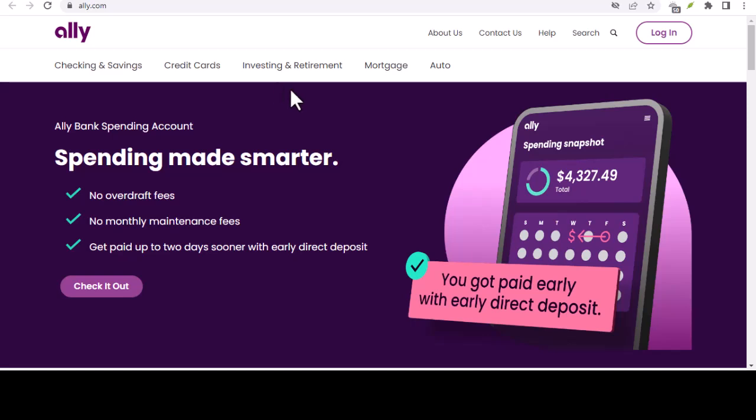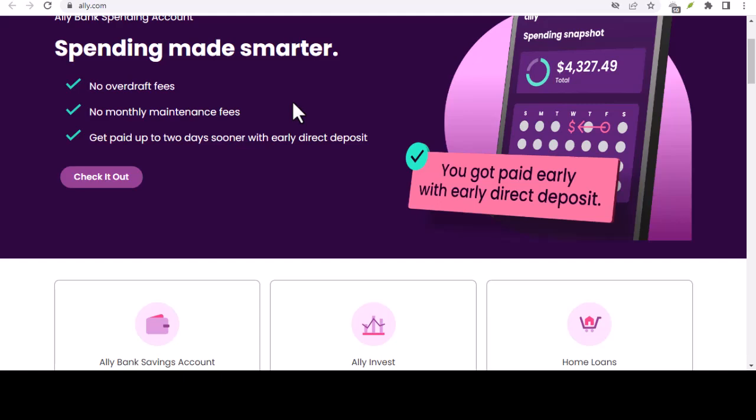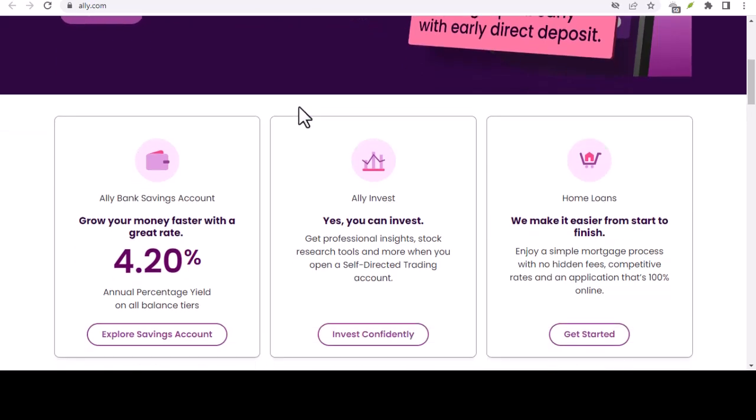Hey everyone, have you ever stared at your bank account wondering, can I actually move this much money? We've all been there. Maybe you're saving for a house or finally paying off that student loan. Whatever the reason, transferring money can feel like a mysterious process shrouded in bank jargon and hidden fees.